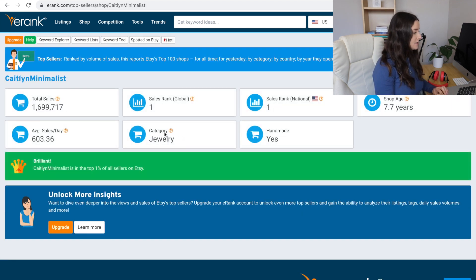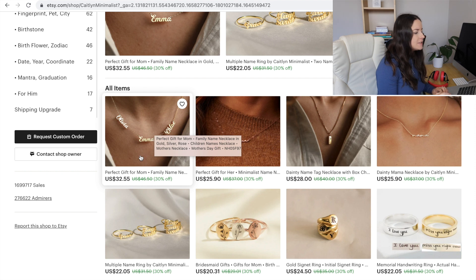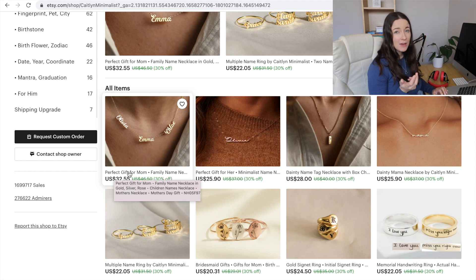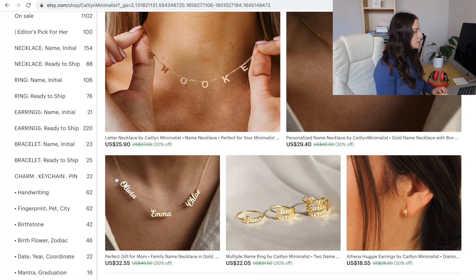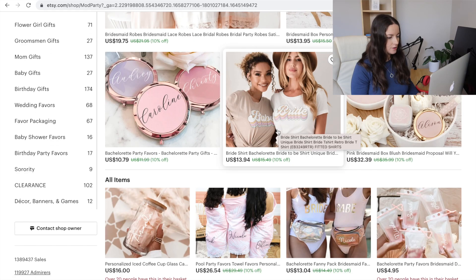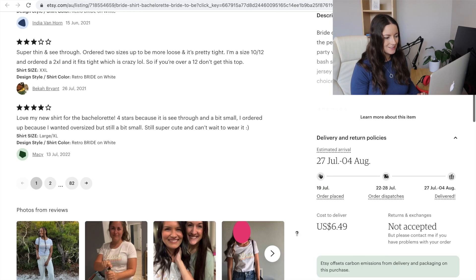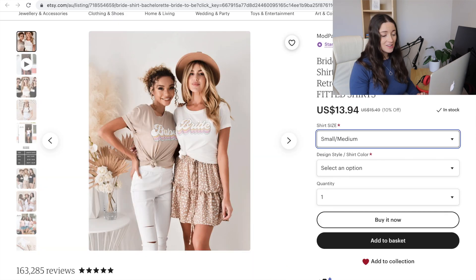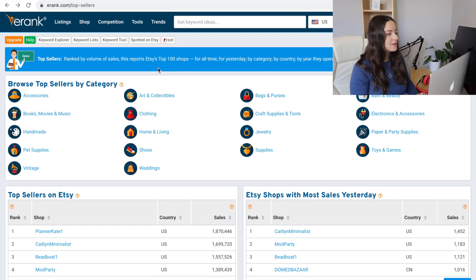This one is jewelry — Caitlin Minimalist is jewelry. Now this is kind of stuff I'm trying to pick up: 'perfect gift for mum' — so maybe people are starting to search 'perfect' instead of just 'gift for mum.' Mod party weddings — the bride and babe shirt is very cheap at $13 US, and with $6 shipping that's $20.50, which is quite similar to what I would start selling stuff at initially.